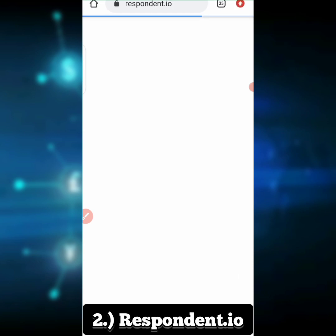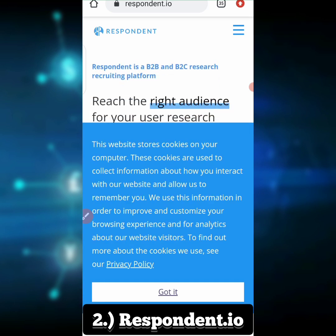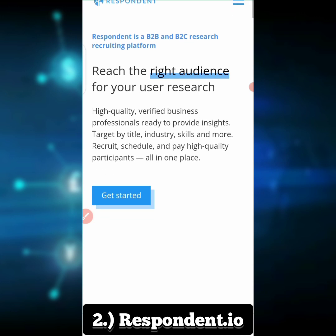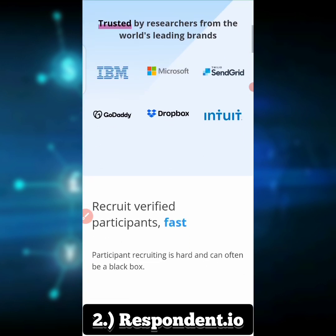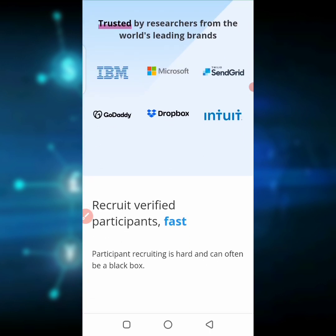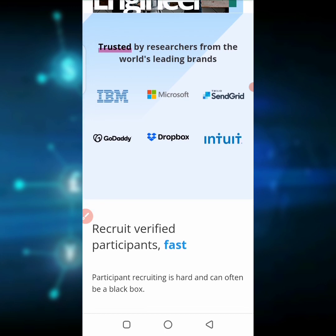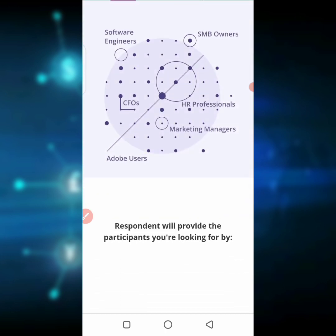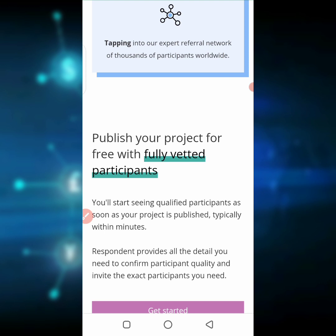The second website on our list is Respondent.io. This is a website where you get gigs and get paid for answering questions. For instance, if you're a software engineer or an executive in a company, they ask you questions and once you provide answers they give you some cash. You can see they are trusted by big companies like IBM and Microsoft.